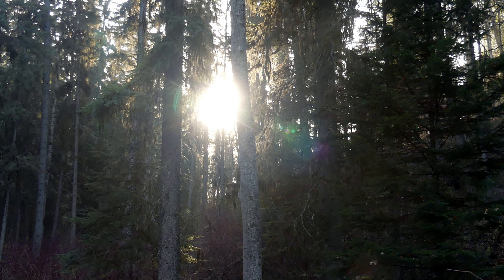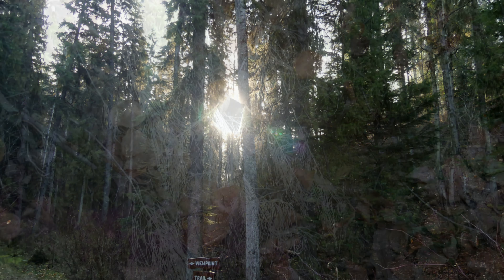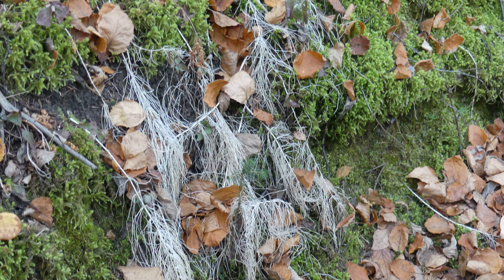I like the way the sun was shining through the trees here — I just love that. I thought those branches and the leaves against the moss look really cool.